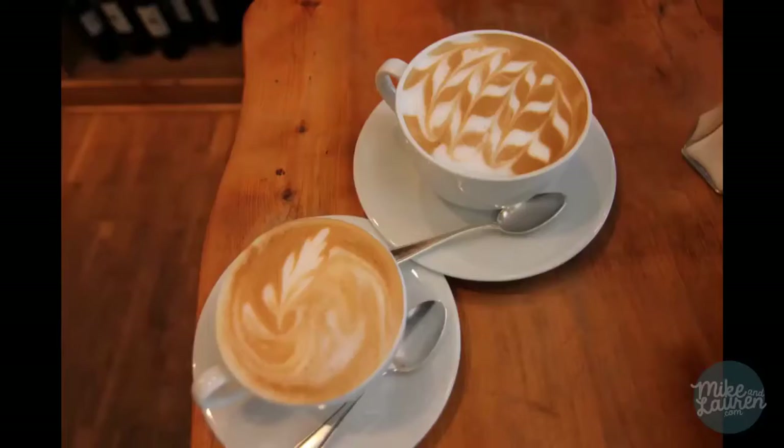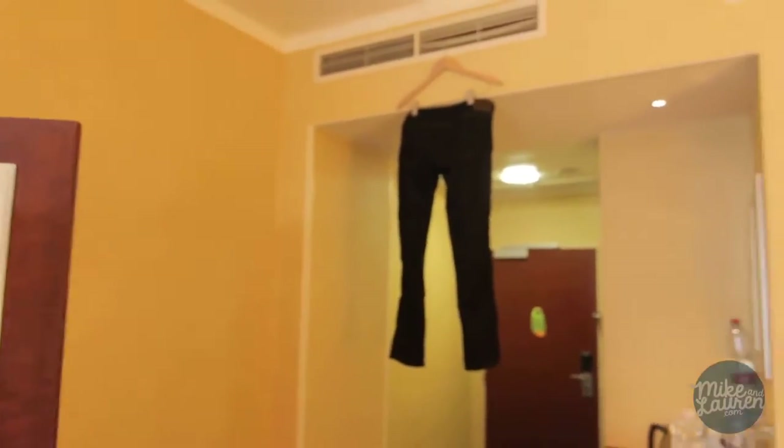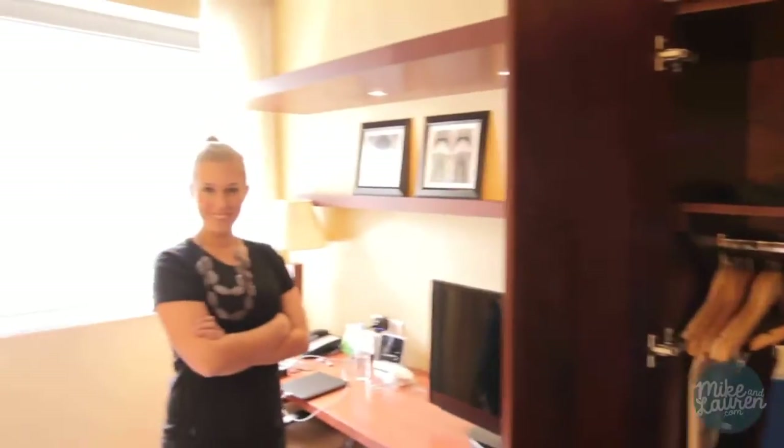Usually we start our morning off by going to get some coffee. We already did that — we went to Costa, which is like the European version of Starbucks, but much better. You can see we did some laundry last night, and you use every area available to dry your clothes. We wash things in the sink or in the tub.